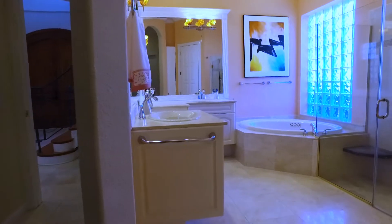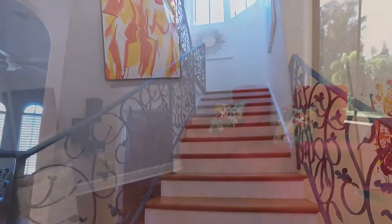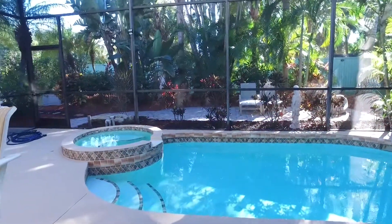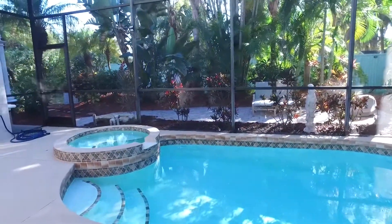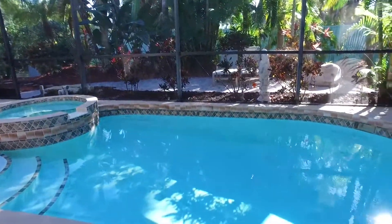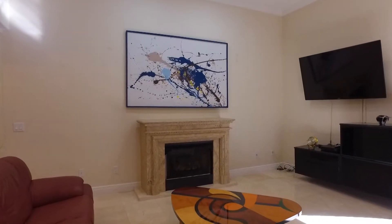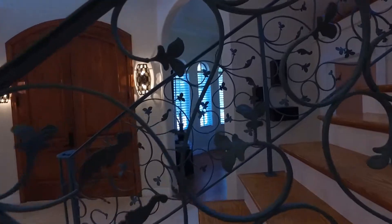The downstairs master bedroom and ensuite bathroom is grand and spacious with accommodating his and her private closets. As you proceed up the grand staircase, the three additional bedrooms provide plenty of room for your family and guests. Enjoy your solitude and entertaining in your private backyard oasis with a tranquil heated pool and spa. Other features include a gas fireplace in the living room and a brick-paver driveway that leads to a two-car garage.